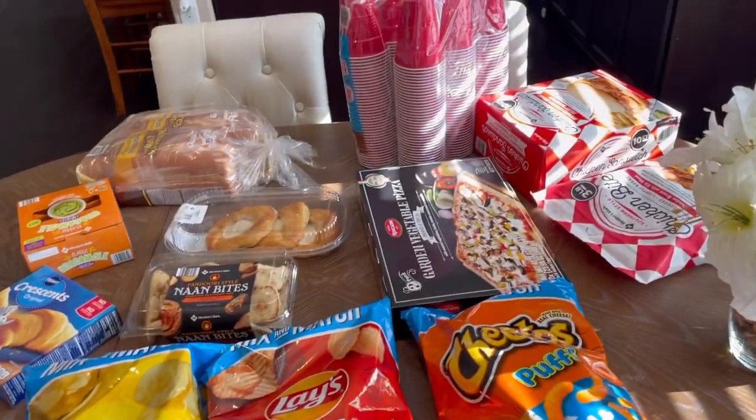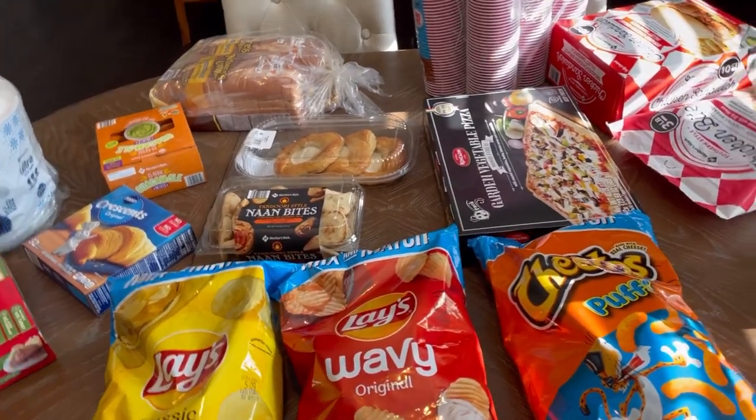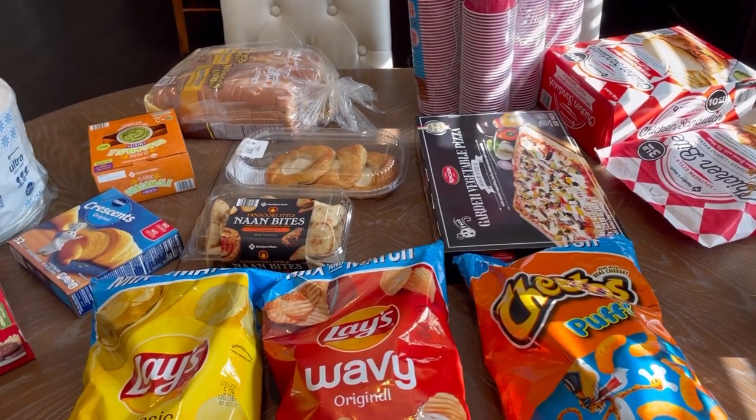So this is the stuff we got from Sam's Club. The lighting isn't great because I don't have my lights on, but I wanted to show you guys this before we put it away because it'll probably get eaten before we actually do our groceries in a couple of days. So this was an impromptu Sam's Club haul - I'll see you guys in a couple of days.